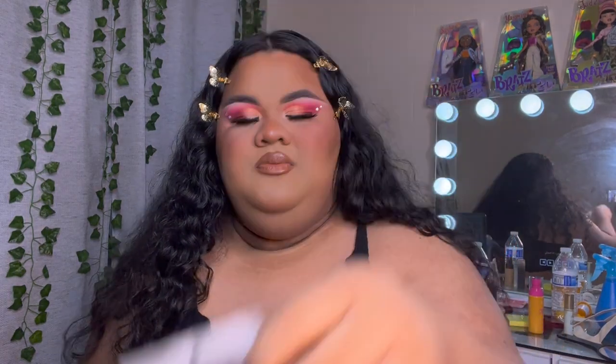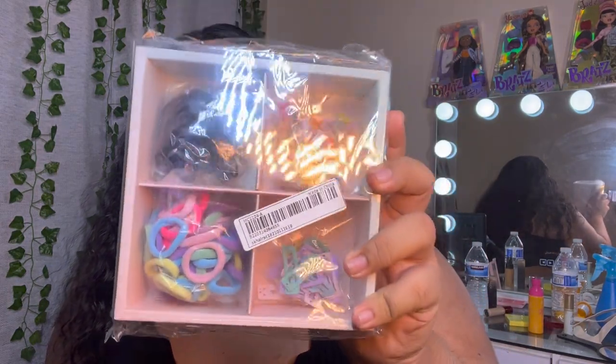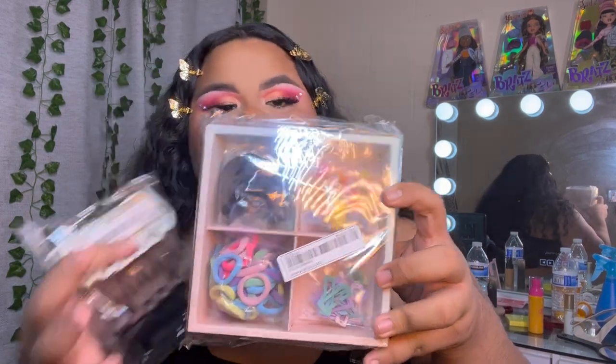I got some earrings — cute hoops and then some butterfly ones, like butterflies folded in half. If you're on Instagram or TikTok, you know Y2K is very much in trend and I'm totally a 2000s babe — Bratz dolls, that's my thing, I'm true to this. So I got some hair stuff: elastics, barrettes, little 3D clips, and some black rubber bands — like 400 pieces for only five dollars.